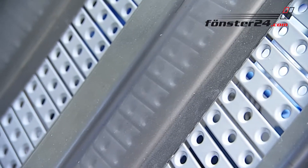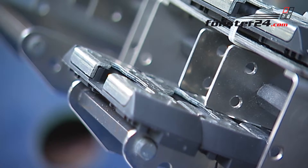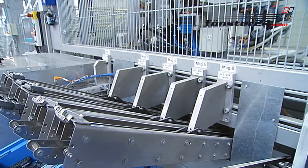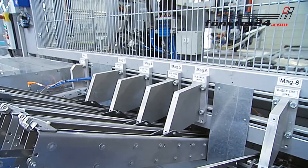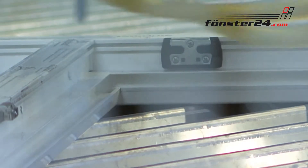High-grade fittings and bearings are important components of our PVC windows. The security locking plates, for example, are directly screwed to the steel core. The fittings, made of high-grade steel, provide extra stability.